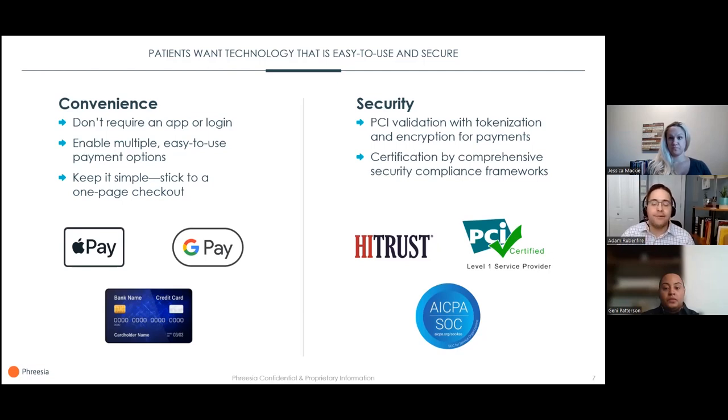More than that, if we make it easy to actually get to the checkout process by not requiring an app or login — a username and password are just another obstacle in the way of your organization getting paid. The payment process should be a one-page checkout. That reduces abandonment, increases collection rates, and speeds up the entire process.